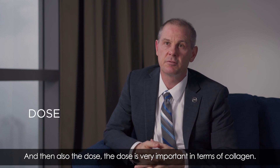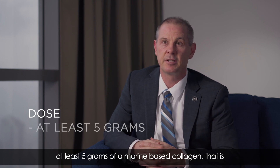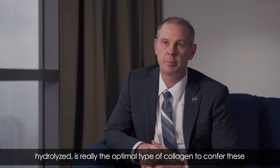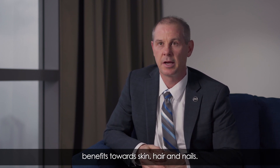Dose is also very important when it comes to collagen. Through our research, we found that having at least five grams of a marine-based, hydrolyzed collagen is really the optimal amount to confer benefits towards skin, hair, and nails.